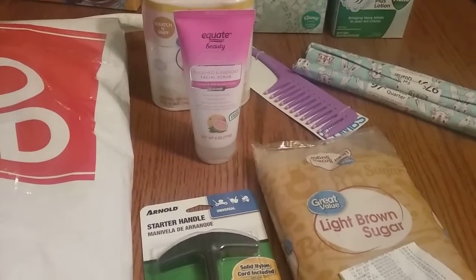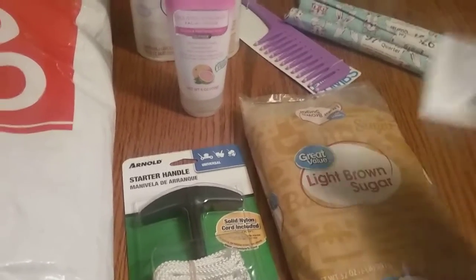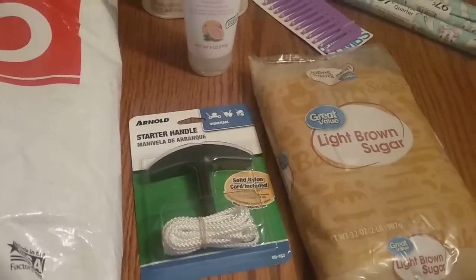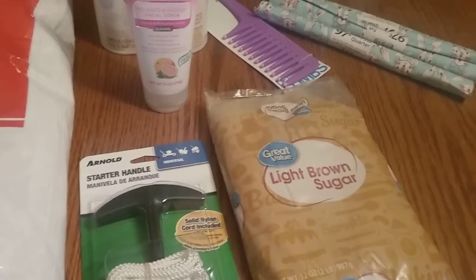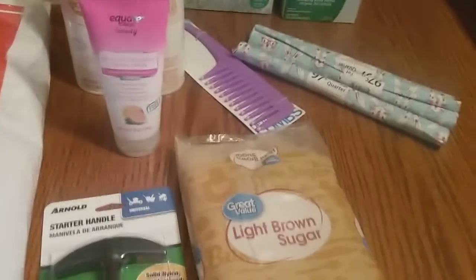Hey everyone, I've got a Walmart haul here for you. Before I forget, I always forget about my receipt — I spent $36.80. Also, there's something missing from this haul: I got Nathan one of those little 94-cent matchbox cars and he opened it and was playing with it, and I don't know where it is right now.